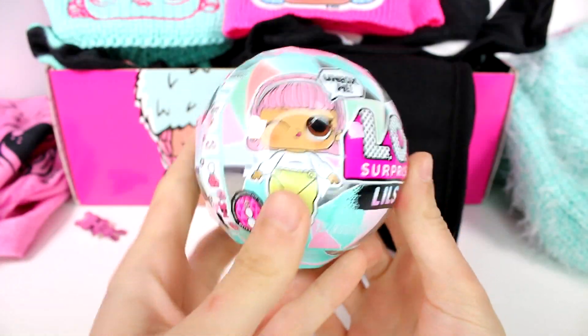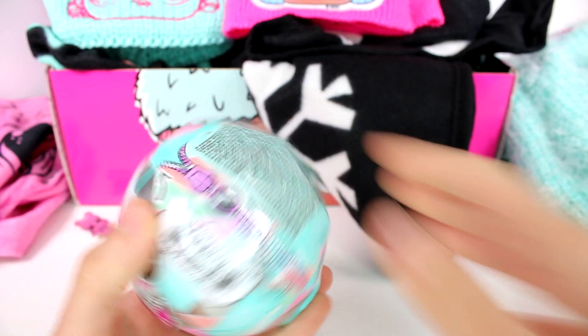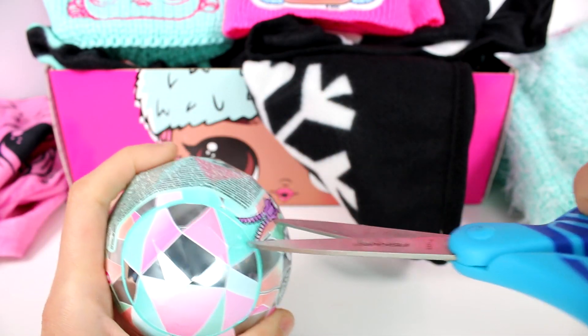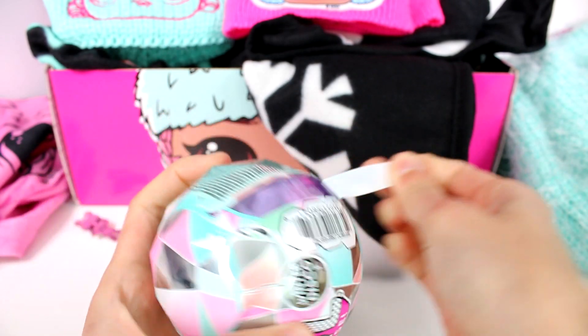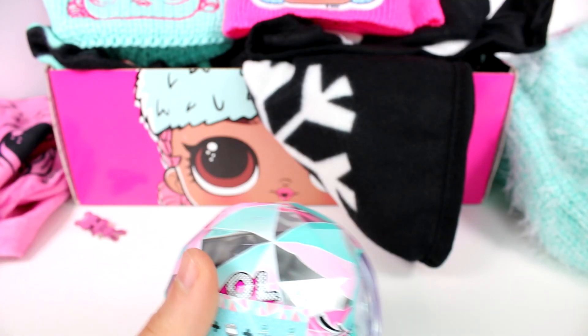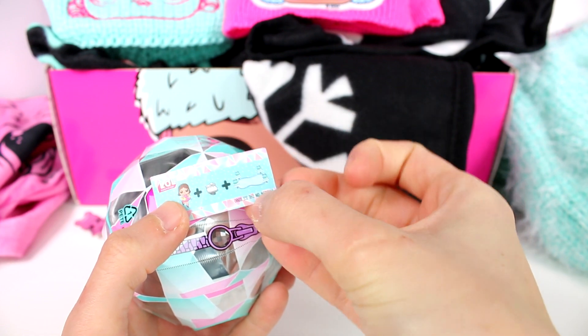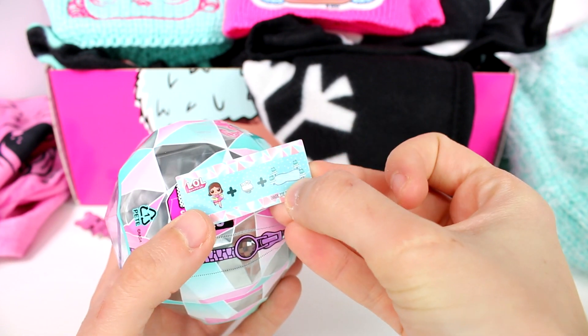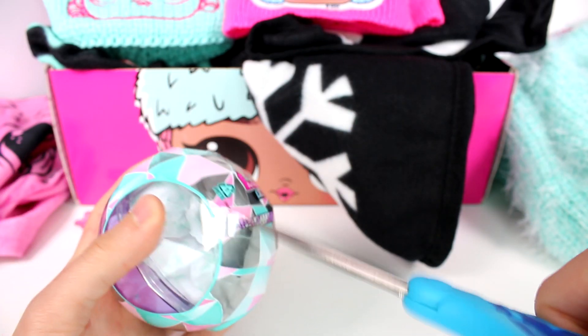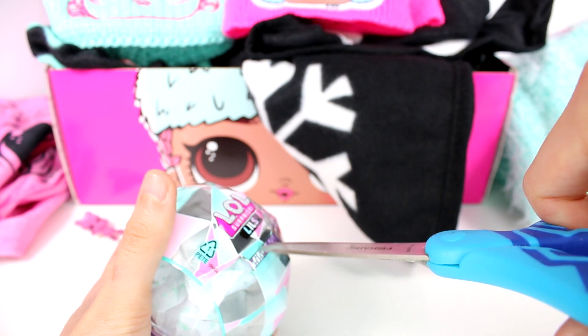Now it's time to open our LOL Surprise Winter Disco blind ball. Let's open up the first layer — there are a total of five surprises in here. I did do a video opening these, so go check that out. The clue says 'twirlin on the ice ring.' Let's add in the next layer — these tear strips and I just don't get along.